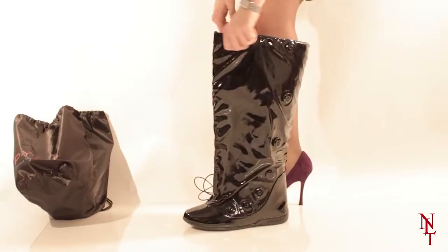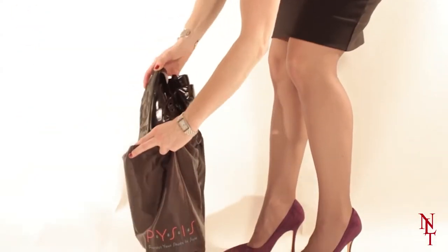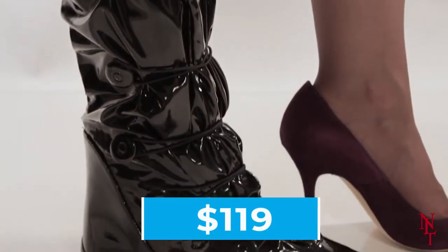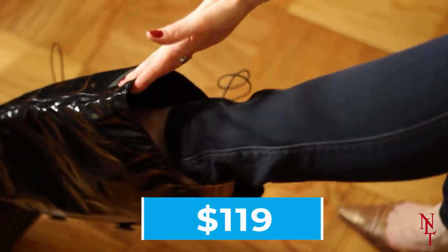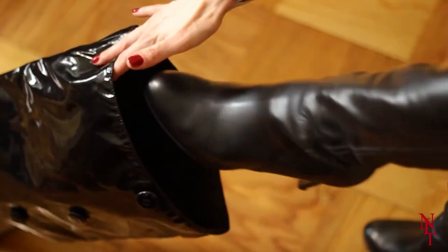When you arrive at your destination, just simply collapse the posh galosh and store them in your purse, and pull them out once you're ready to use them again. These are currently available for purchase for $119, which is quite the steal if you think about how many pairs of fancy shoes these posh galoshes will save.